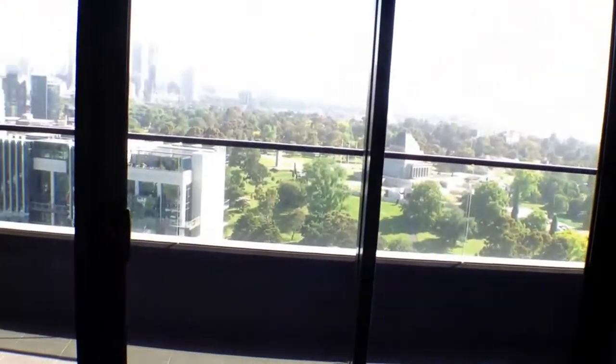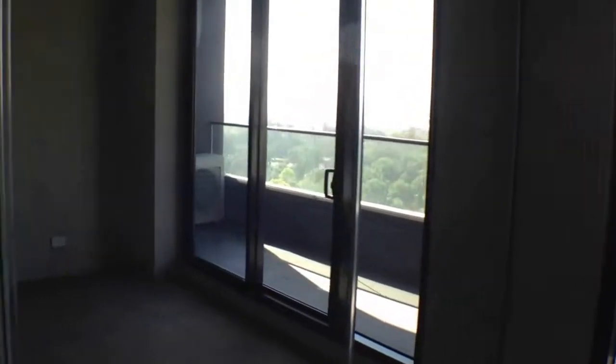Making our way now into the second bedroom, which is a queen size bedroom — a really good size. You can fit a king size bed in here quite easily. There's a really nice bank of windows to take in those views, and then excellent built-in robes — a full wall of built-in robes in this bedroom.